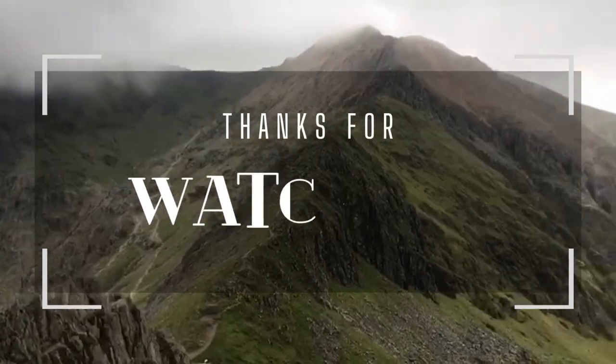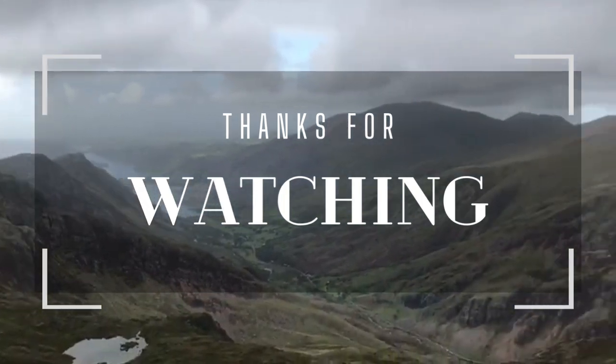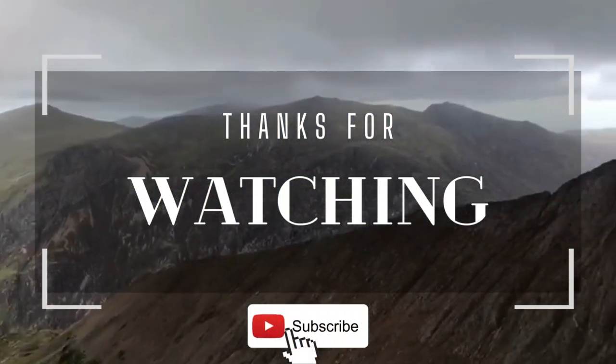Anyway, let me know in the comments. Please do like and subscribe — it really helps the channel to grow. Thanks for watching. Until next time, I'll see you next time.